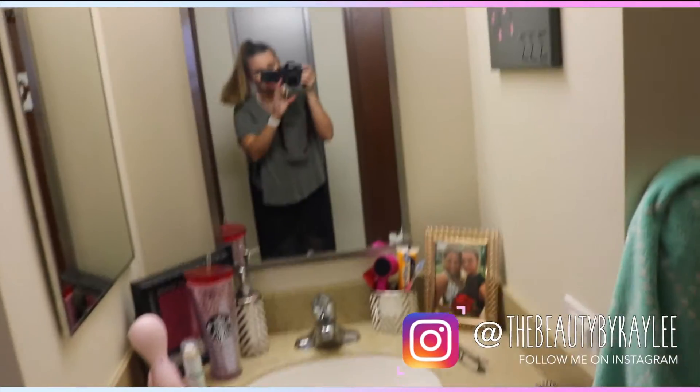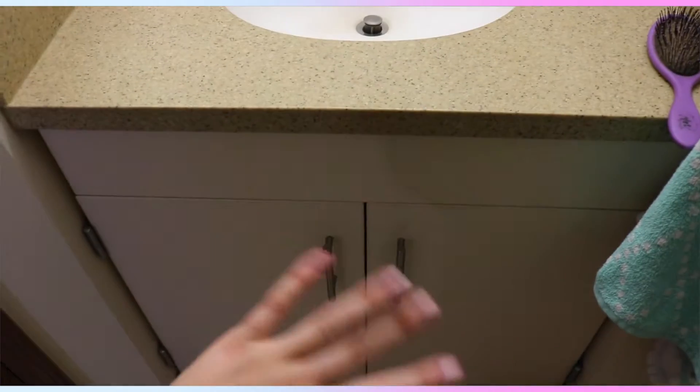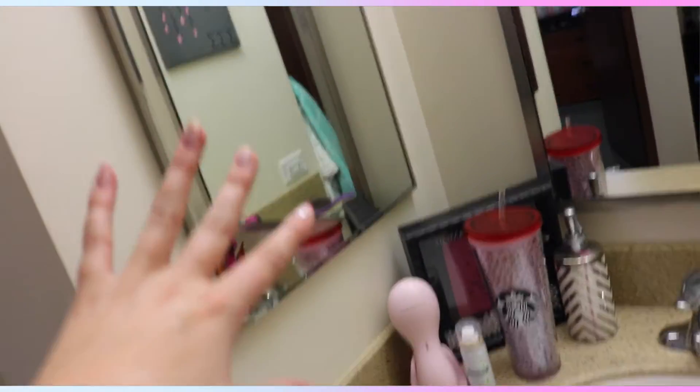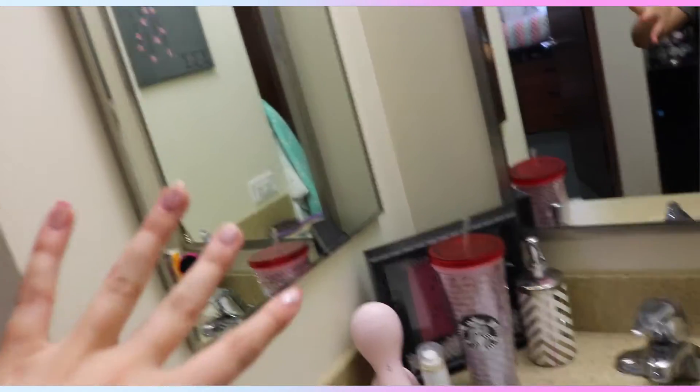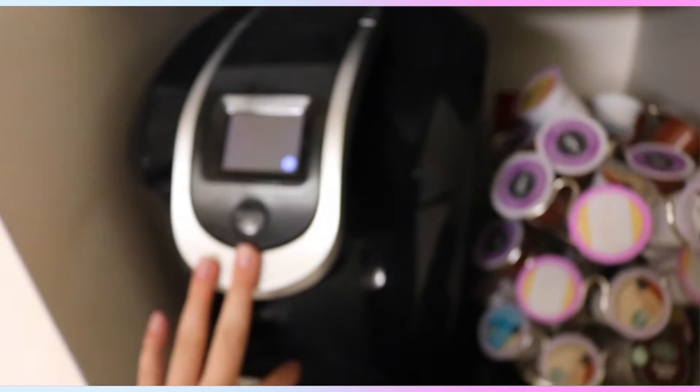So without further ado, let's get straight into the tour. First, right when you walk in, you have my little vanity set up right here with my sink, and under here I have all of my hair products, hair tools, stuff like that. Over here I have my face wash, makeup remover, and yeah that's what I have over here. And then I also have pictures of my friends and a little shadow box over here.